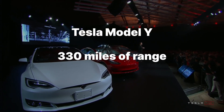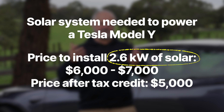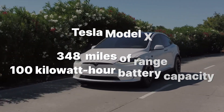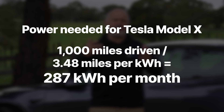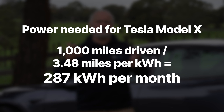For the Model Y, with 330 miles of range on a 74 kilowatt hour battery, you need about 2.6 kilowatts of solar on average — not significantly different from the Model S. The Model X has a 348-mile range with a 100 kilowatt hour battery, getting about 3.4 to 3.8 miles per kilowatt, so you need about 287 kilowatt hours per month, requiring roughly 2.7 to 2.8 kilowatts of solar.